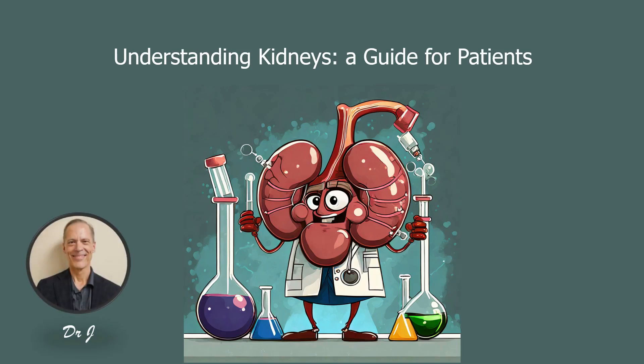Hi guys, Dr. J here. Let's talk about the kidneys, which are the masters of body chemistry. But let's use the heart as a starting point of this story.